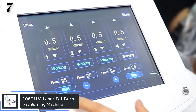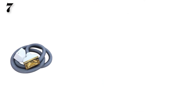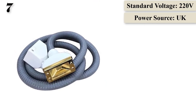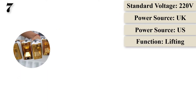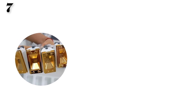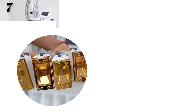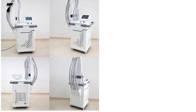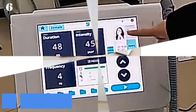Number 7: 2021 Hot Sale 1060nm Laser Fat Burning Removal Body Shaping Slimming Machine. Origin: CN. Material: Metal. Function: Lifting. Power source: Dry Battery. Power source plug: US, EU, UK, AU. Commodity Quality Certification: CE. Standard voltage: 110V / 220V. Certification: CE.